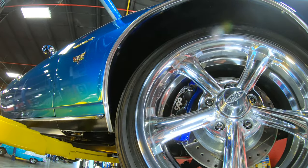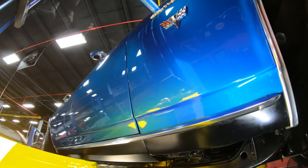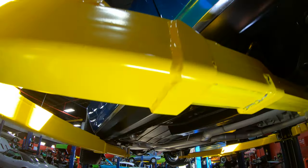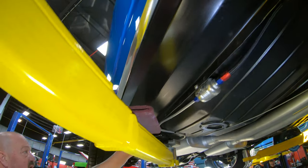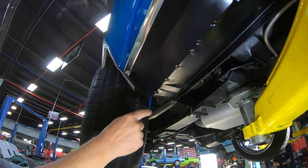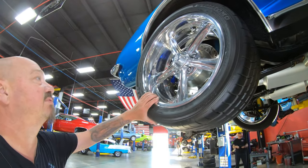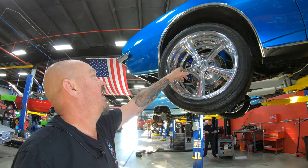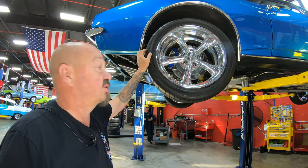As you work your way down the rocker, everything looking sweet. Bottom side of the rocker is nice and clean. Always look at this pinch weld — you can see the spot welds there. Out back, again we've got drilled and slotted rotors and that caliper is all polished up back here too. Man, this thing is pretty.